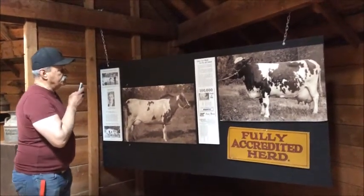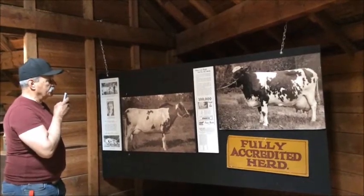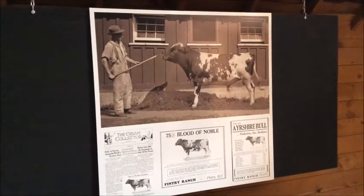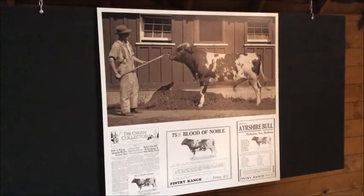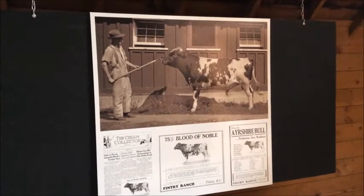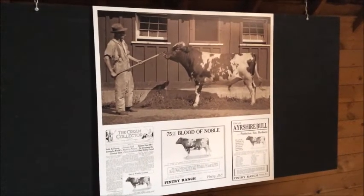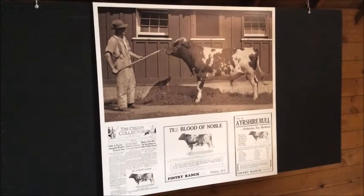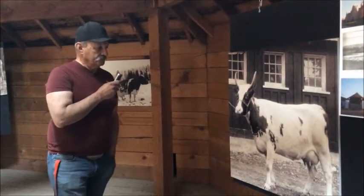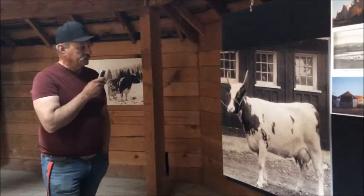Once the Ayrshire cattle got established at Fintry they did extremely well, and here you can see two of the prize cows that were milked here in the dairy barn. Here you get to see one of the most famous of the Ayrshires at Fintry — this is the young bull whose registered name was The Noble Betsy Wiley. When you get into purebred stock the names tend to be a little bit bizarre depending on the animal's ancestry. Noble was indeed a prize Ayrshire bull. One of the early imports from Scotland was a prize cow named Lucky Girl, and here you can see her outside the dairy barn.